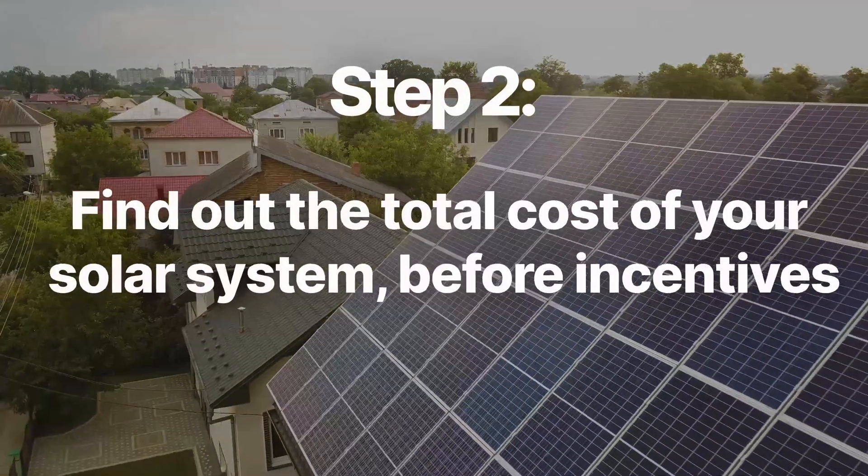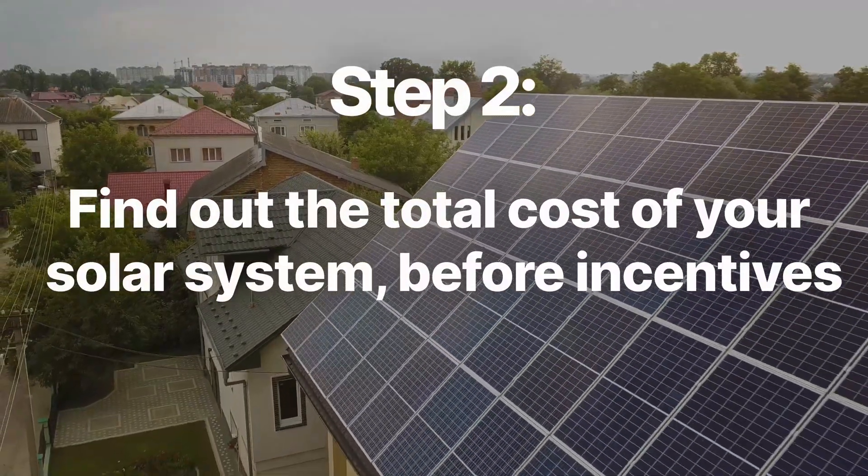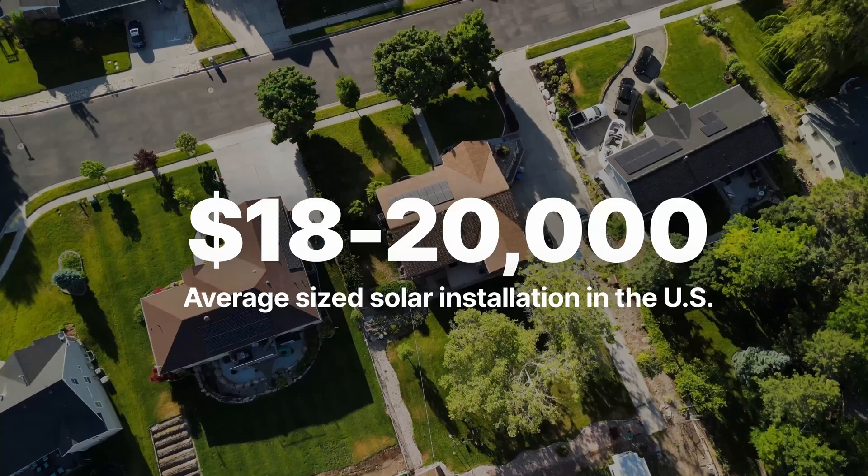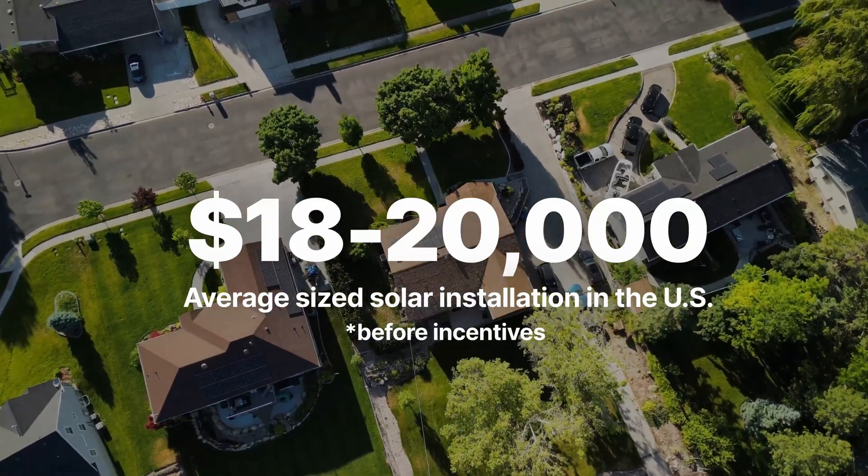Step two is to find out the total cost of your solar system before incentives. Right now in America, you can expect to spend an average of $18,000 to $20,000 on an average sized solar installation before any incentives are considered. You can find out exactly how much a solar system would cost for your home by looking at solar quotes from installation companies.